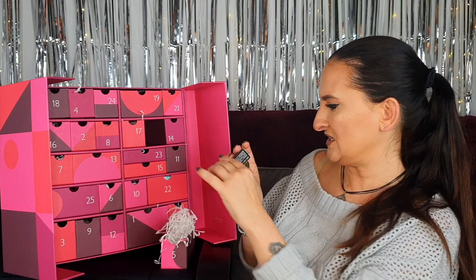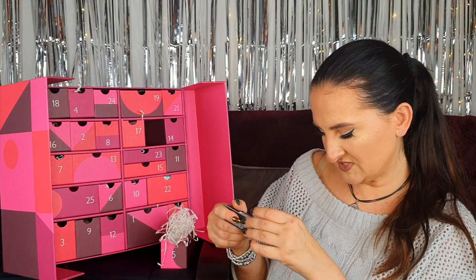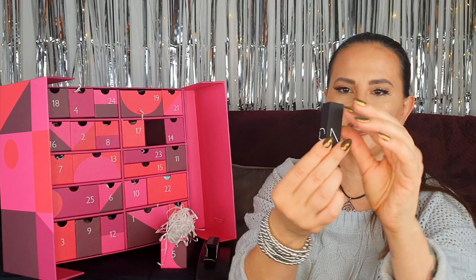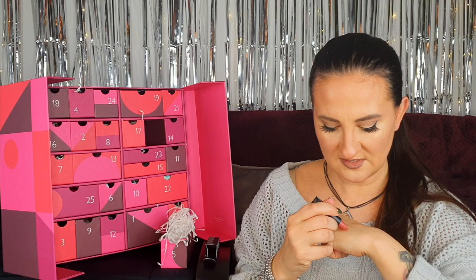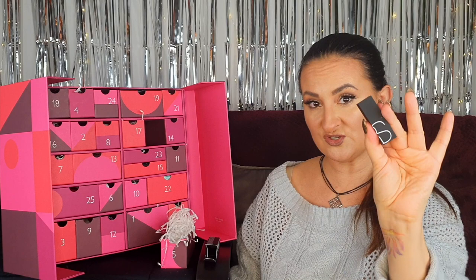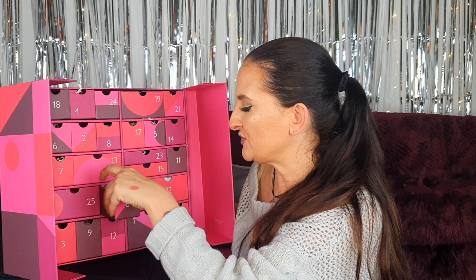Number five: we have something by NARS — a lipstick in the shade Toluai, or however you pronounce it. It seems like it's going to be something in the nude range. Look how pretty it looks! It's not full size, more like travel size, but the shade is gorgeous — a perfect shade for autumn. This is the first makeup item and I'm really quite happy with it.